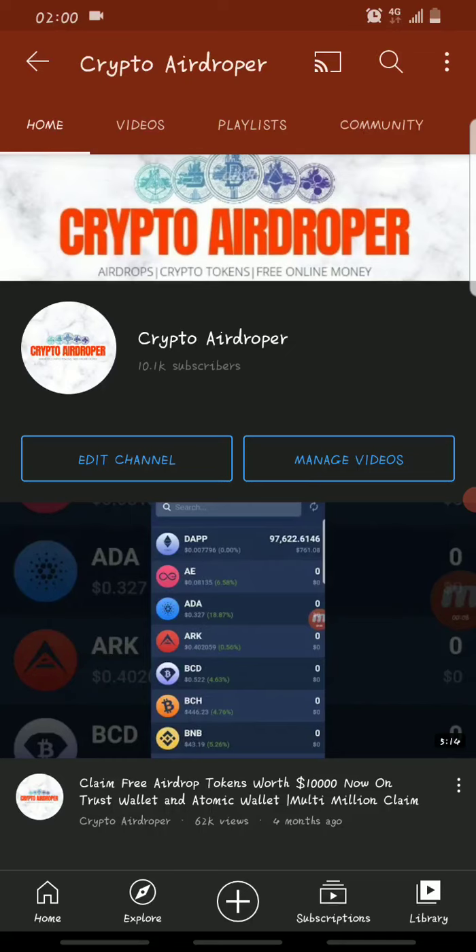Before we get into that, you already know what I do on Crypto Airdropper — I make videos on ways to make money online and airdrop tokens.